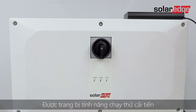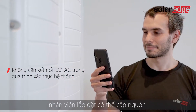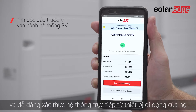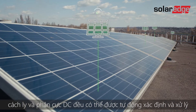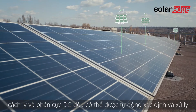Equipped with the innovative pre-commissioning feature, long before grid connection, installers can power up the system using a USB power bank and easily validate the system directly from their mobile device. By ensuring all components were correctly installed and configured, potential wiring, communication, isolation, and DC polarity issues can be automatically identified and resolved.